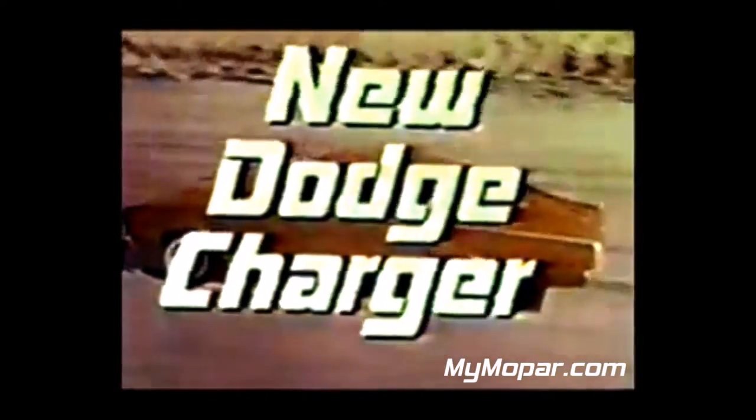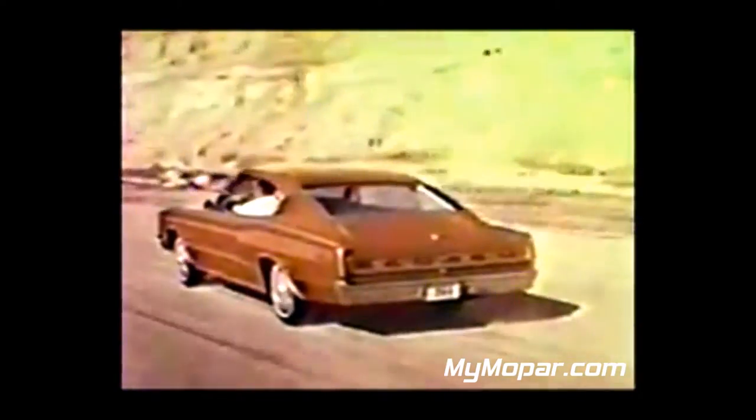The leader is here. New Dodge Charger — the dream car that had to see the light of day. All ahead for this flag of sports car spirit in luxury car style.